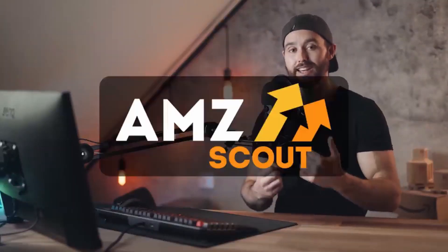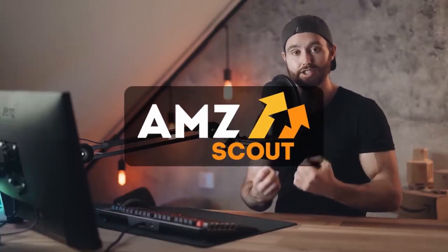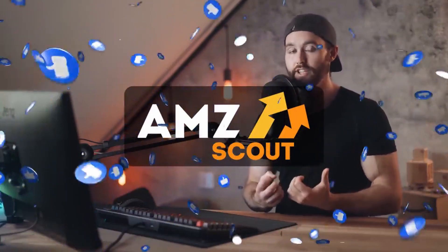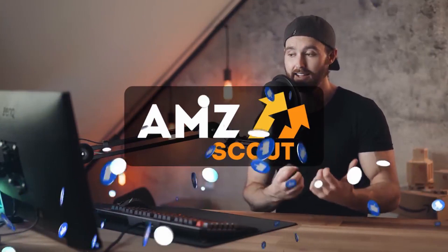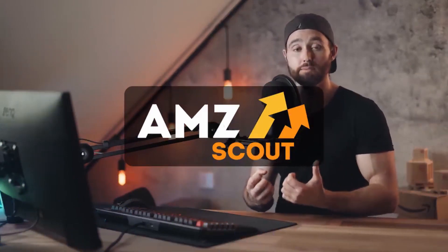Over the past couple of days I've been using AMZ Scout to do my research, and guys I've got to tell you this tool is really good. There are a lot of hidden secret features that have been really helpful during my process and I think it's going to help save you time during research. You're going to see a lot of them demonstrated today.